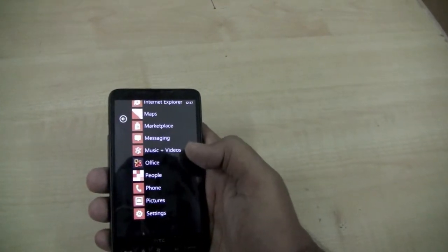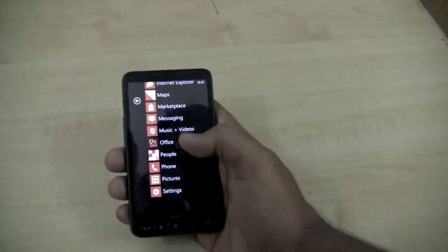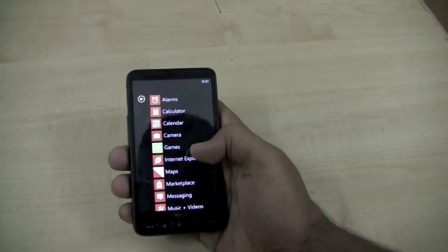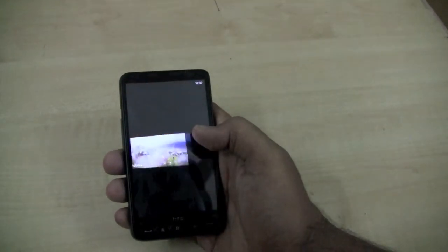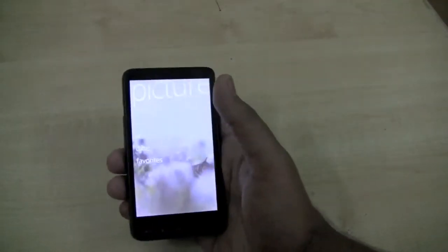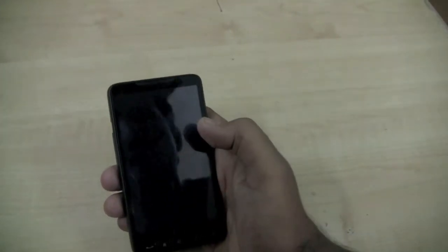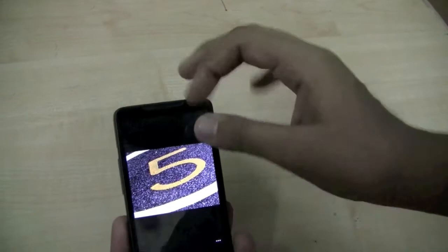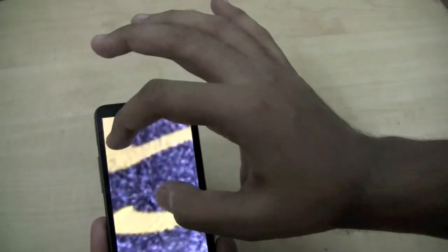There are just a few things we have still not been able to get working: the Marketplace, the Windows Live integration, and pinch to zoom when looking at images — it either isn't working or isn't working up to the mark. Let's take a look. You can see pinch to zoom here isn't working.